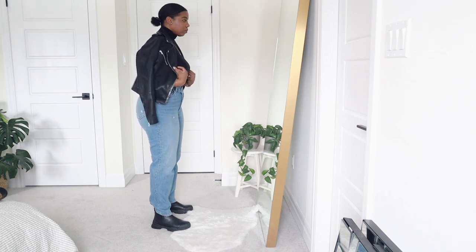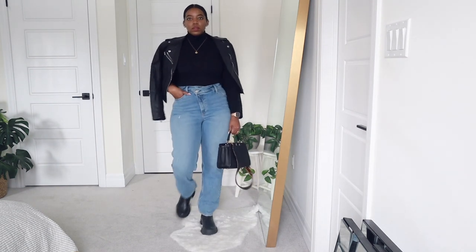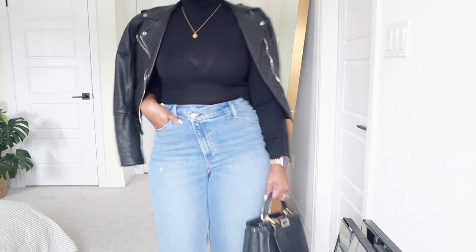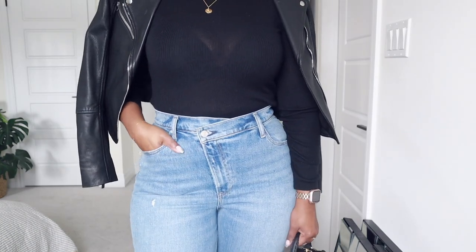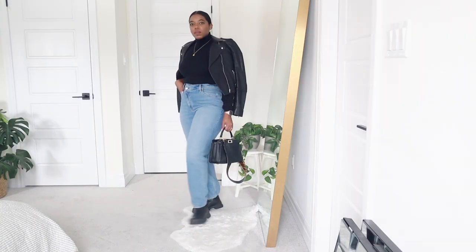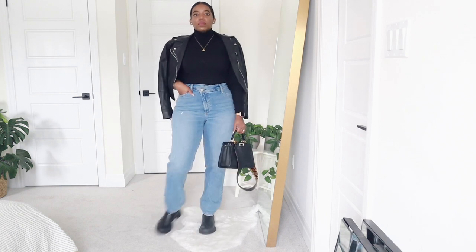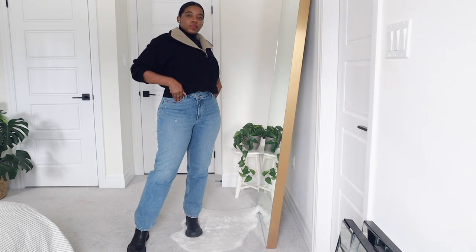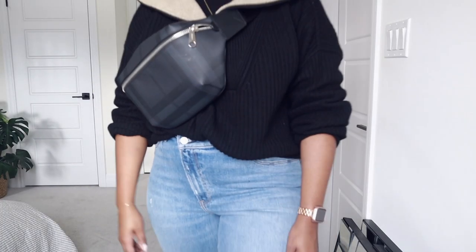For outfit number three, I'm showing a couple of ways to wear it. First, I'm throwing on my leather jacket over the shoulder — this one is from Club Monaco. Since we're mixing metals and this jacket has silver accessories, I'm wearing it with my Fendi Peekaboo, which has both gold and silver. For the cozy version of this outfit, I'm pairing it with my high neck half-slip sweater from Banana Republic and a Burberry bum bag.